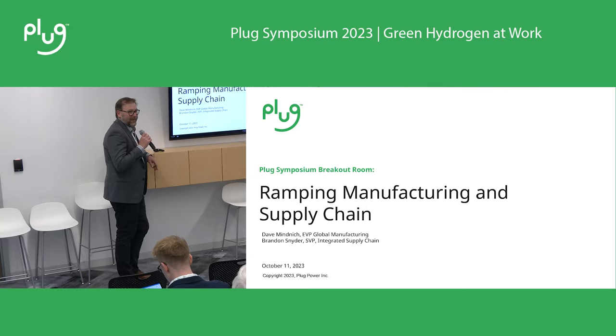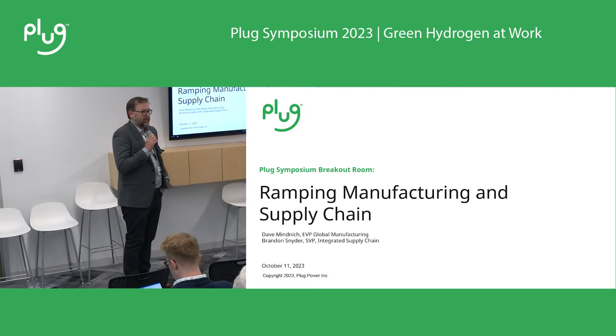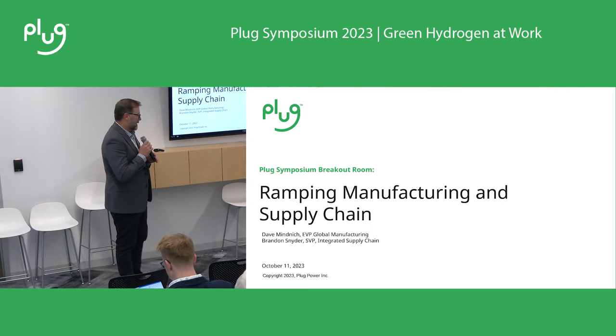Hello. Thank you for coming to our breakout room. I'm Dave Minnick, the head of operations. I'm Brandon Snyder, the supply chain for Plug. And we'd like to thank our entire legal team for coming to this one to make sure we don't say anything we shouldn't.